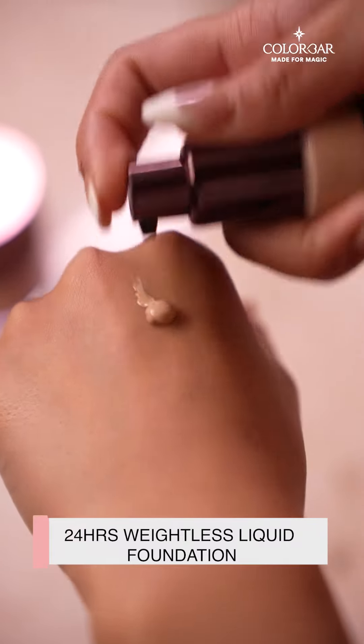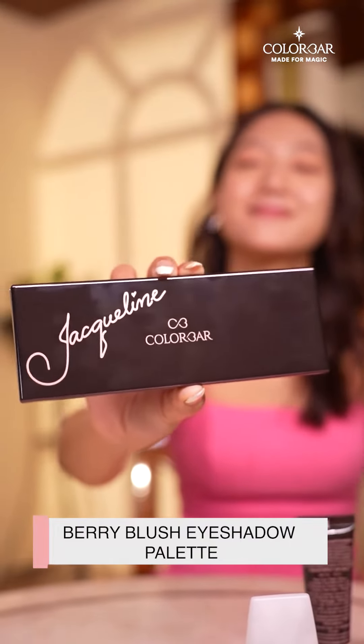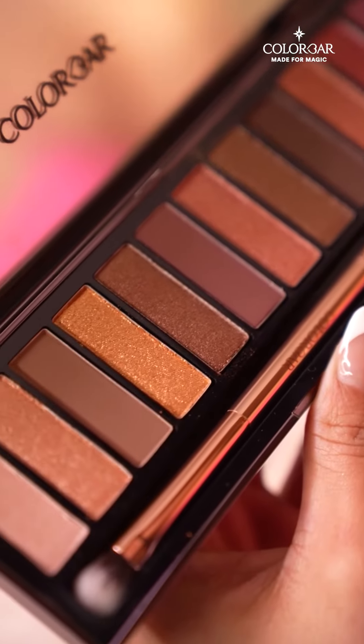I also cannot do without the 24-hour wear liquid foundation — a full coverage foundation that ensures my makeup stays on all day long. It also contains vitamin E for antioxidant properties.